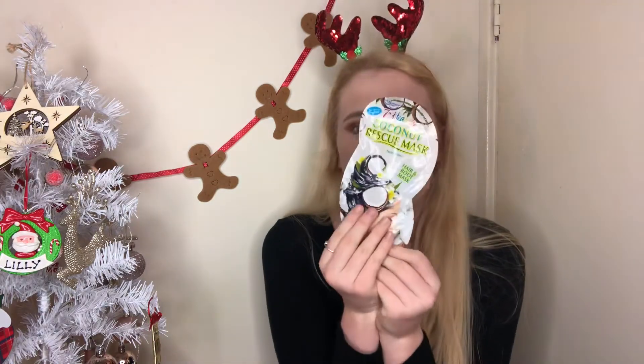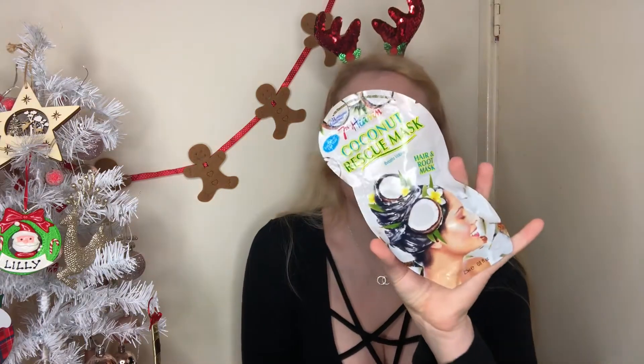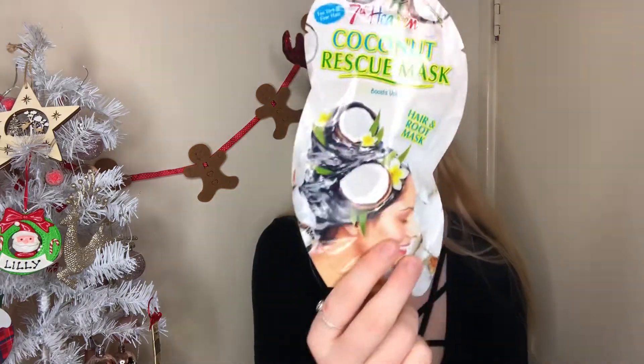I also love Seventh Heaven — it reminds me of Claire's Accessories! This is the Coconut Rescue Mask. I got quite a few of these for my girls because I'm doing a hamper box for some of them, which is really exciting — I might even do a hamper box gift guide or best friend gift guide. It's a hair and root mask, really good for a pamper and easy to wrap.